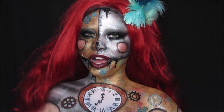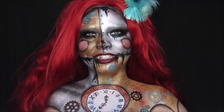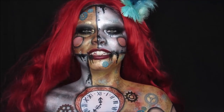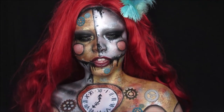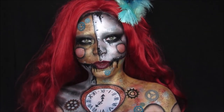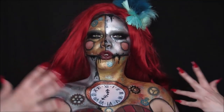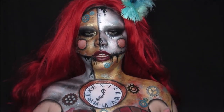Hi everyone, welcome back to my channel. Today is a super fun and super important look. Today's look is the top 20 for the NYX Space Awards Challenge. The challenge for the top 20 was the machinist, so I decided to go for this super steampunk kind of look.